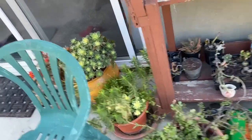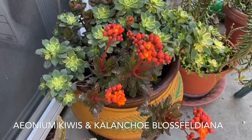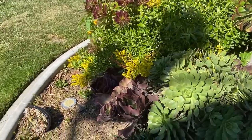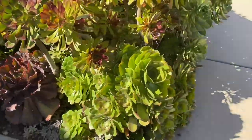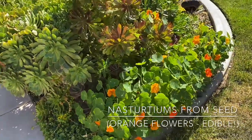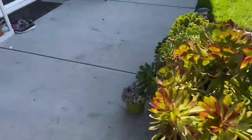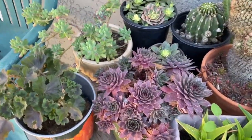The succulents did really well over the winter temperatures. I'm going to start taking some cuttings from them so it can create some space between the existing succulents and give them a little airflow. The mother plant can reserve some of its energy and start making new pups as well. This little patch has been overgrown, so I'm going to grab a few cuttings here and do some trimming.